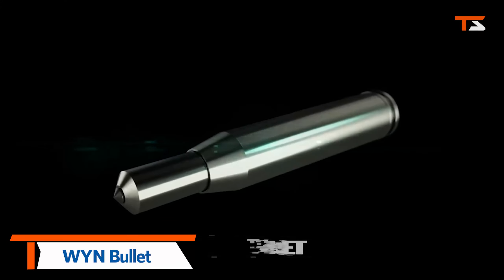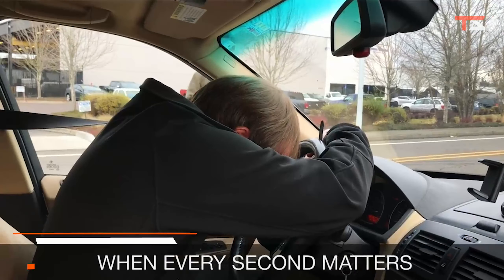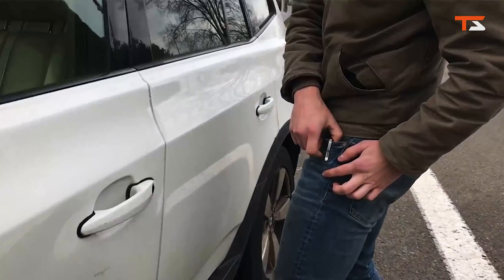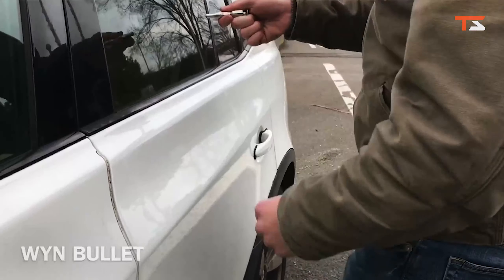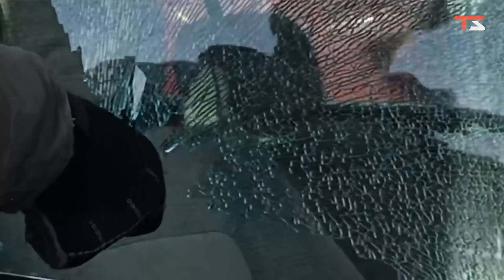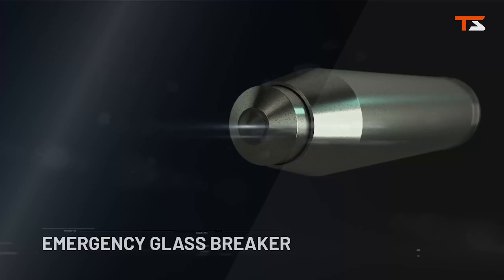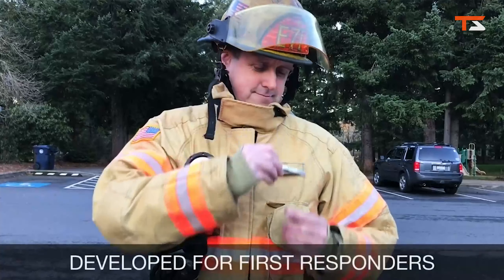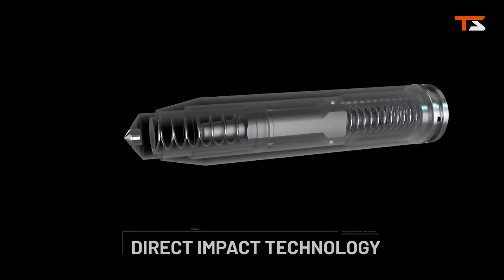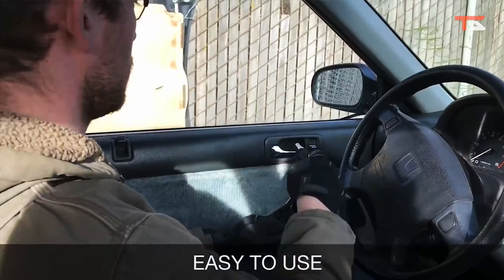WYN Bullet — it's the world's most powerful spring-loaded emergency window breaker. Its patent-pending direct-impact technology delivers a powerful strike directly to a tungsten carbide tip, allowing the vehicle occupant to easily break car windows for emergency escape. In case of an emergency, press the bullet tip against the car side window. The spring-loaded internal striker will release and hammer the ultra-hard carbide tip with powerful force and shatter tempered glass.